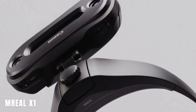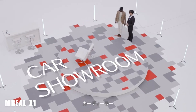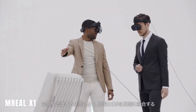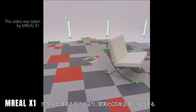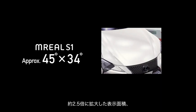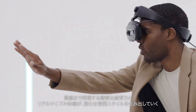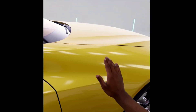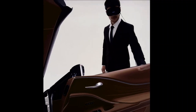The Mreal X1. These glasses represent an advancement over their previous version, offering users an augmented reality experience that seamlessly integrates virtual objects into their real-world surroundings. Notable improvements include a wider field of view measuring 58 by 60 degrees and enhanced display quality with a resolution of 1920 by 2160 pixels for each eye. The Mreal X1 can be worn using a halo strap, providing comfort and stability, or as a handheld device for user convenience. It is primarily designed for corporate customers seeking enhanced teamwork and collaboration capabilities, especially for remote work scenarios.